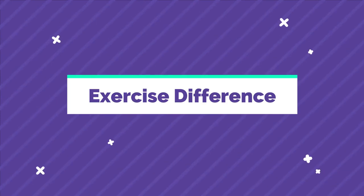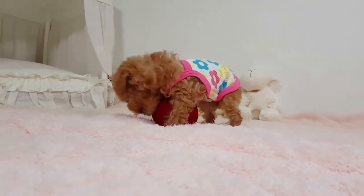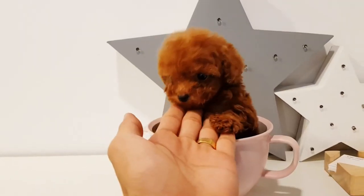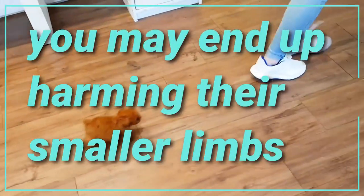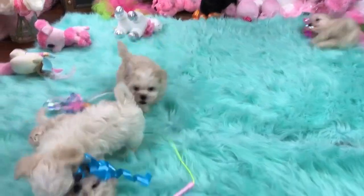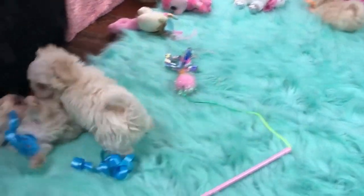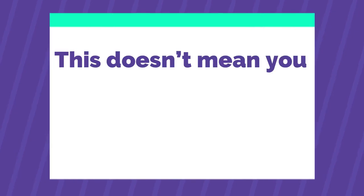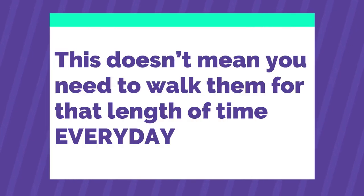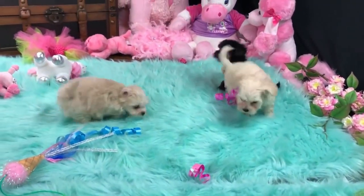Exercise Difference: The Toy Poodle has a lot of energy, so exercise is important. But because of their small size, their exercise needs are smaller than many dogs. If you avoid exercising your Toy Poodle, you may end up harming their smaller frame. On the other side, the Maltipoo is certainly more of an indoor breed, but this does not mean they don't like to exercise. These pups should be getting between 30 to 40 minutes of exercise every day, which can be split over games, walks, and runs to keep them engaged and entertained.